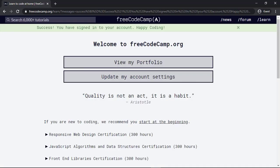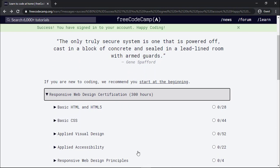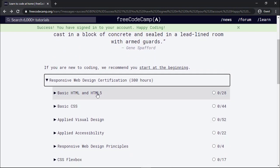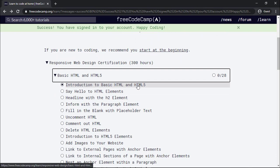Now you have successfully signed in to this platform. You can do any of the courses or tutorials available on this website. For example, if you want to do the responsive web design certification, click on it, then click on basic HTML and HTML5 for the first chapter, and then click on the first tutorial.